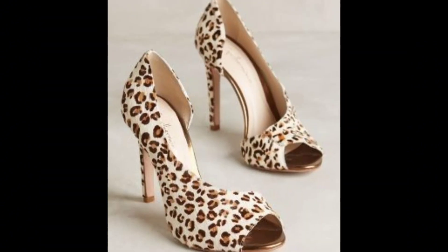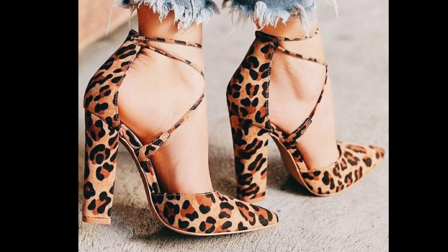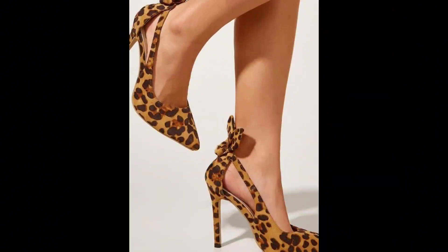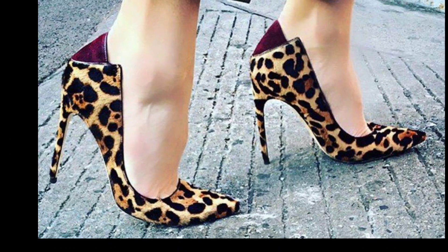Who says style has to compromise comfort? These leopard pumps with a sturdy block heel are a game changer. Strut your stuff confidently, knowing you can conquer the day without sacrificing style.